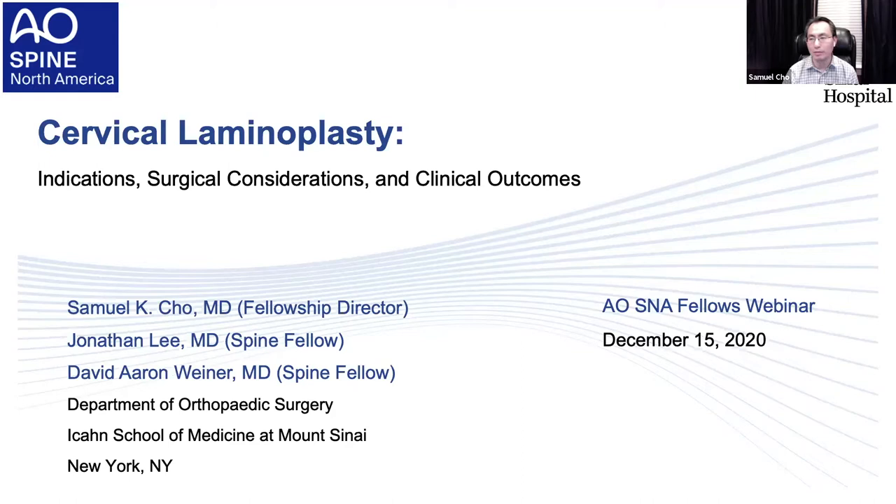Good evening, everyone. My name is Sam Cho. I'm the director of our Spine Fellowship at Mount Sinai Hospital in New York City. Here are my two fellows, Dr. Jonathan Lee and Dr. David Weiner. We are going to present a webinar on cervical laminoplasty. We chose this topic because it's a highly utilitarian procedure but may not be widely utilized, so we wanted to discuss indications, surgical considerations, and some of the clinical outcomes.